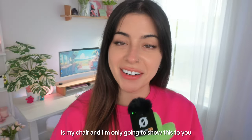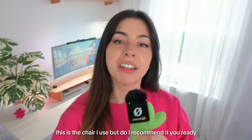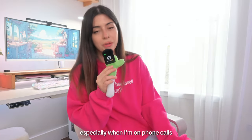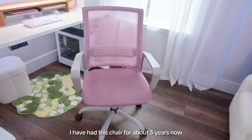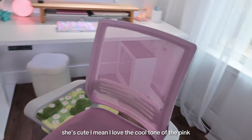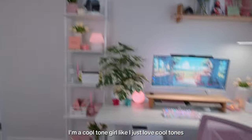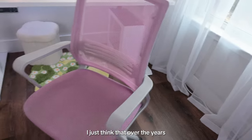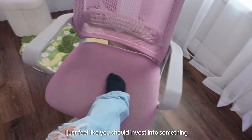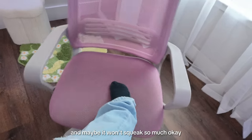I'm only showing my chair because this is a room tour. I call her Miss Squeaks — anytime I do anything she squeaks intensely, especially on phone calls. I've had this chair for about three years, which could be attributed to age, but I feel like it shouldn't be as squeaky. She's cute and I love the cool-toned pink, but over the years she's gotten so incredibly squeaky and pretty flat. I think you should invest in something a little more expensive because the quality will be there.